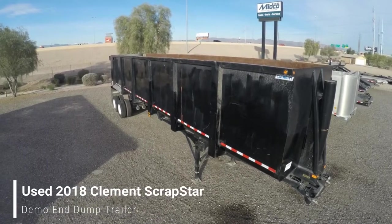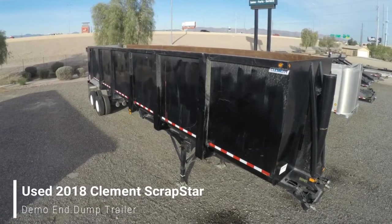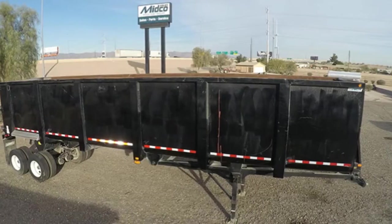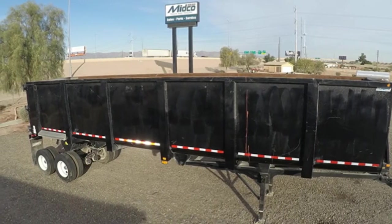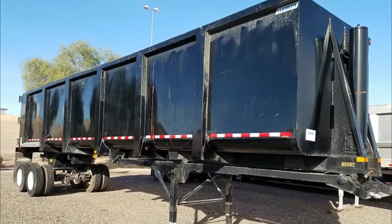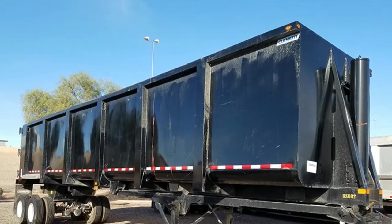A used 2018 Clement Scrapstar N-Dump trailer has just been added to inventory at Midco Sales. This demo N-Dump is in excellent condition. It measures 37 feet long with 66 inch high sides, creating a 62 cubic yard capacity.